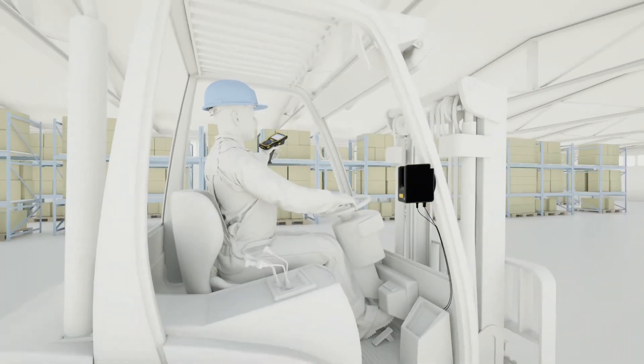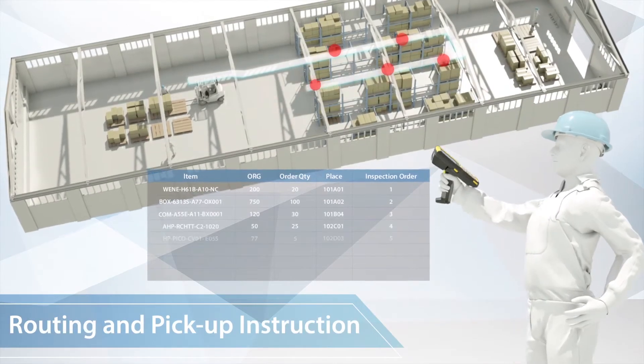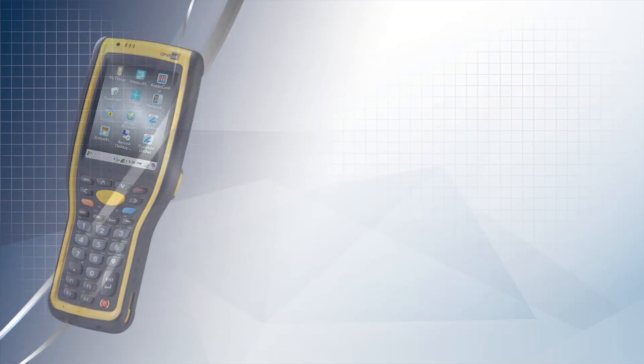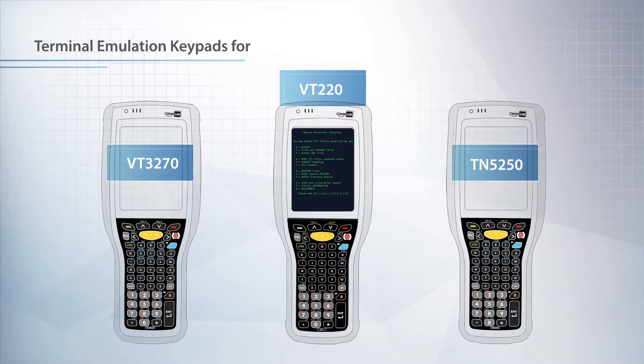The four optional 1D/2D barcode readers make reading barcodes easier, even on high stacks. Readers of modular design can be promptly replaced to reduce downtime. According to user behaviors, five different keypads are provided, including specific keypads for terminal emulation.